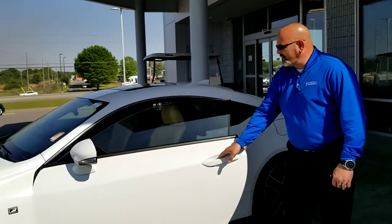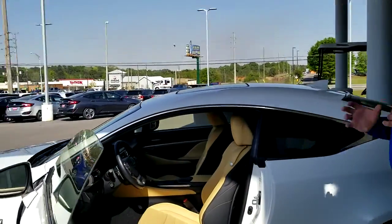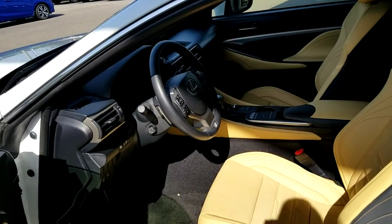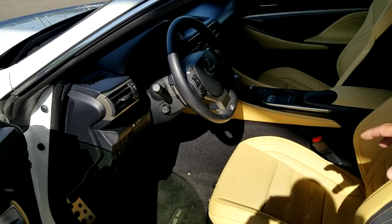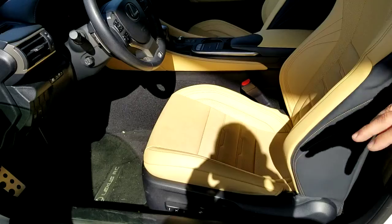This is the 2015 RC250 Coupe. It's got a lot of great features in here. I'm going to start it up here in just a second, but standard features are navigation, the backup camera, backup sensors, memory seating, heated and cooled seating. It's got 12-way adjustment power seating.